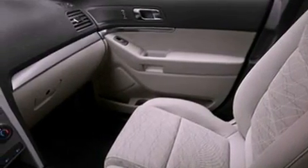Front fog lights, dusk-sensing headlights, front and rear reading lights, and a rear spoiler.